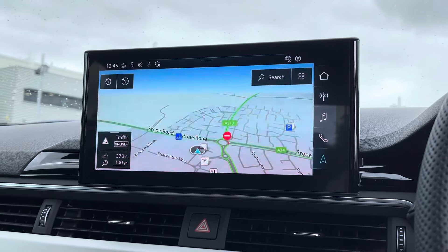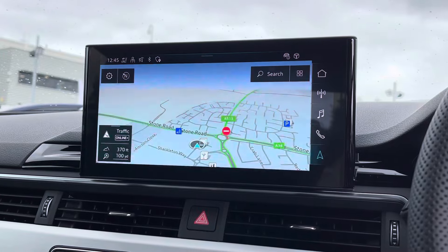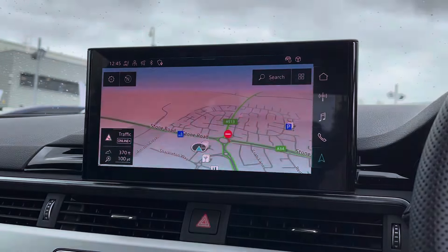To the centre of the dashboard we find the impressive MMI touchscreen display, which features satellite navigation and also allows access to Apple CarPlay and Android Auto.